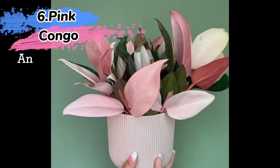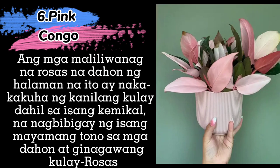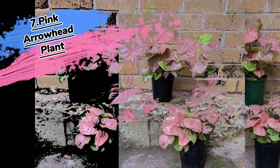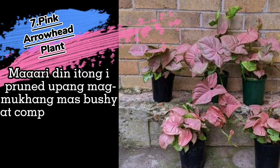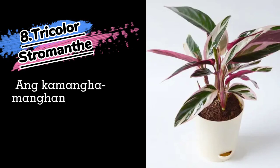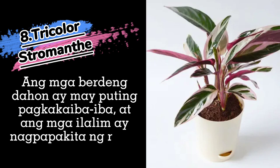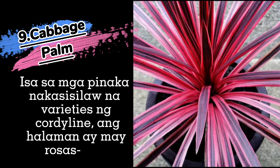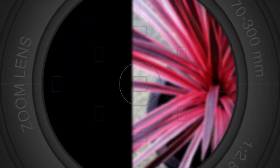6. Pink Congo. 7. Pink Arrowhead Plant. 8. Trichloris Romance. 9. Cabbage Palm. 10. Boat Lily.